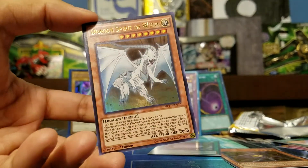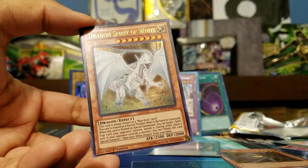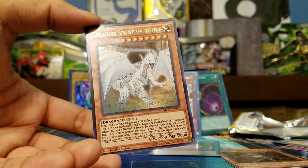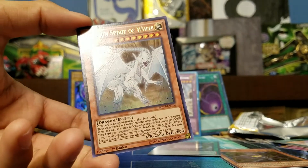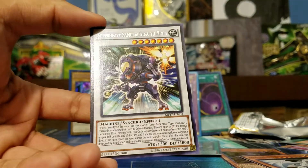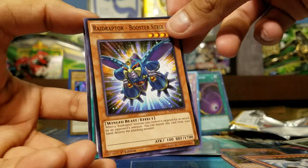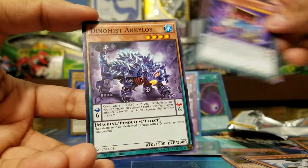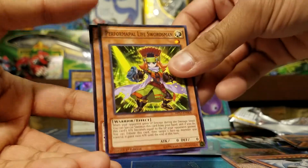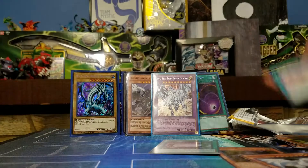Dark Magical Circle — I'm kind of speechless, this has been a really good tin opening. That's one of the other ones I wanted. Then Dragon Spirit of White, ultra rare — now I have a playset of these because I pulled one in the off-screen tin, traded for one, and pulled another one here. Kind of wish it was the Stone of Ancients, but it's a Blue Eyes card in the Blue Eyes tin, I can't complain. Also pulled Super Heavy Samurai Stealth Ninja, Raid Raptor Boostrix, Pandora's Jewelry Box, Zoodiac Bunnyblast, and Ritual Beast Return.